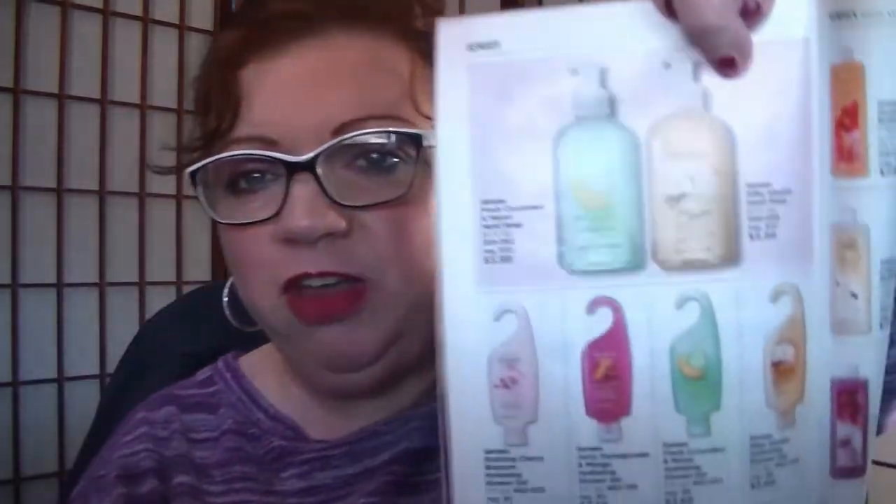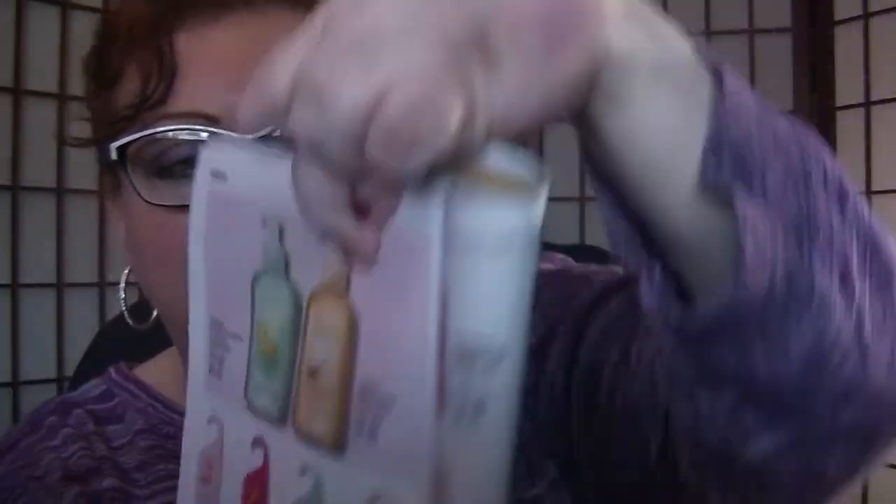On page 200, we have the Senses Fresh Cucumber and Melon hand soap, the Silky Vanilla hand soap, and those hooky shower dolls — those are still available. I have one in the pomegranate that I haven't opened yet. Back to this — there are a lot better bundles in the footworks and body care sections too.